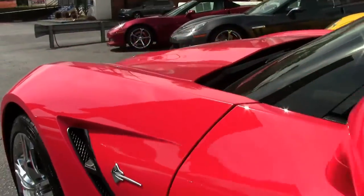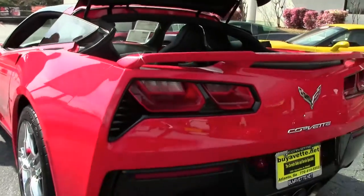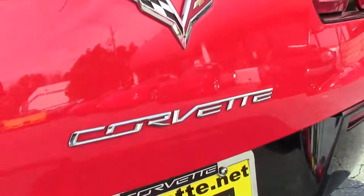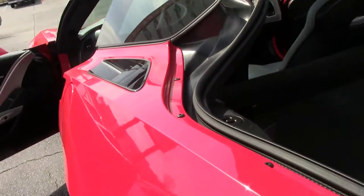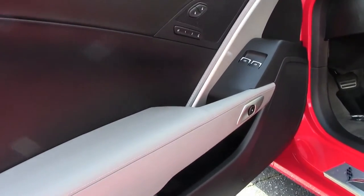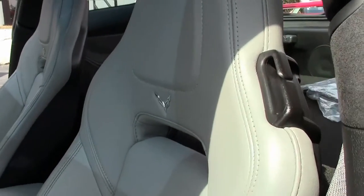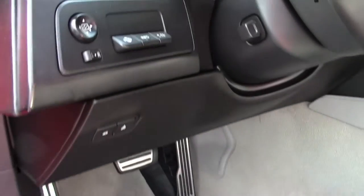This car is very nicely optioned, including the performance data recorder, tilt telescoping wheel, heated and cooled seats, that beautiful Z51-style rear spoiler. This does have navigation, the Napa leather seats, and your exhaust is controllable from the controls in the center.